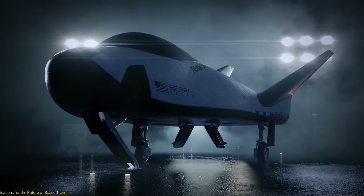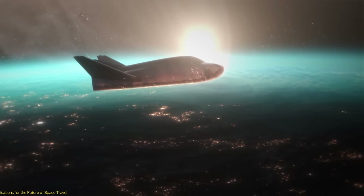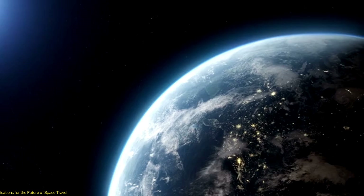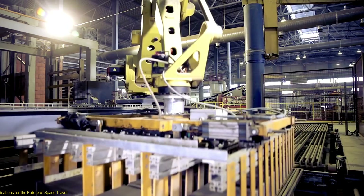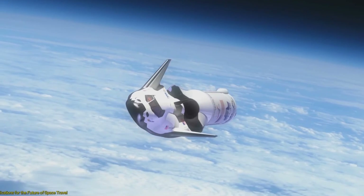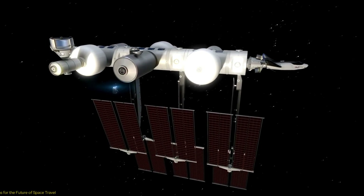The Dream Chaser's development also aligns with the broader trend towards commercializing space. By offering a cost-effective and reliable platform for space missions, the Dream Chaser can attract a diverse range of customers, from commercial companies to government agencies. This commercialization of space is essential for fostering innovation and driving economic growth in the space sector, creating opportunities for new businesses, research institutions, and entrepreneurs. Furthermore, the Dream Chaser's partnership with Blue Origin to develop the Orbital Reef Commercial Space Station represents a significant step towards creating a thriving commercial space ecosystem.